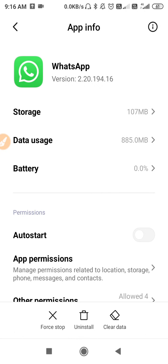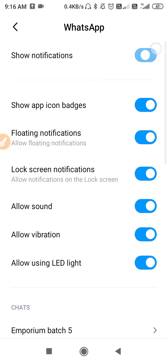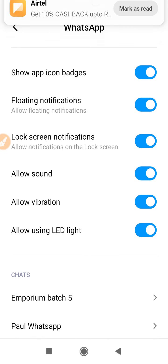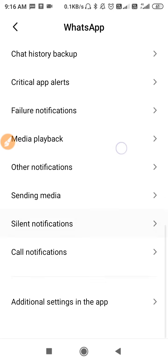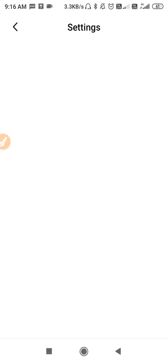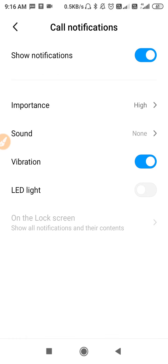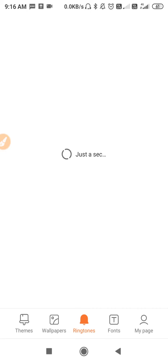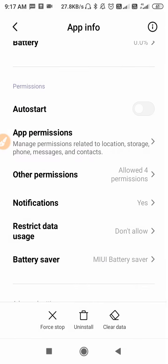Click on Clear Data and Clear Cache for WhatsApp. Then go to the Notifications section — first turn off your notification and then turn it on. Allow the sound, do all the settings. Go to Call Notification, turn it off and turn it on again. Click on Important, set it to High, then click on Sound and give a ringtone to the call notification.